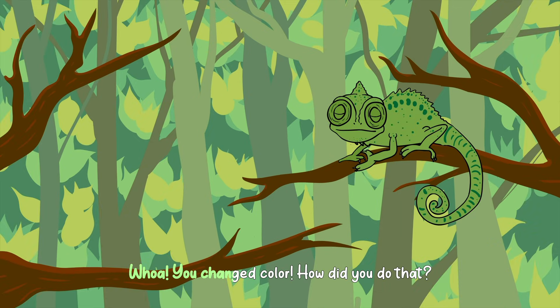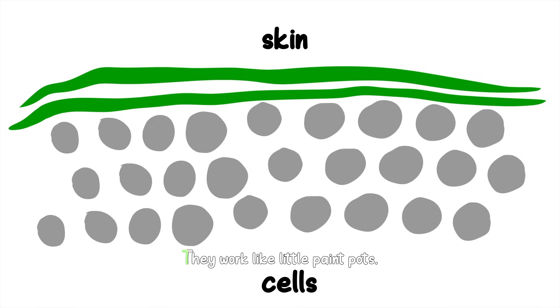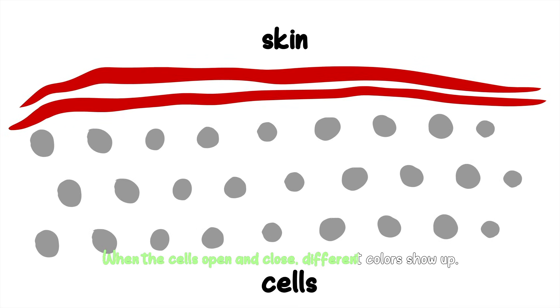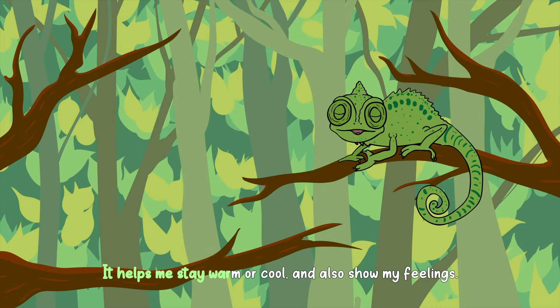Whoa, you changed color! How did you do that? I can change my skin color. I have tiny special cells under my skin called color cells. They work like little paint pots. When the cells open and close, different colors show up, and that's how my skin changes. It helps me stay warm or cool and also show my feelings. Sometimes I hide, too.